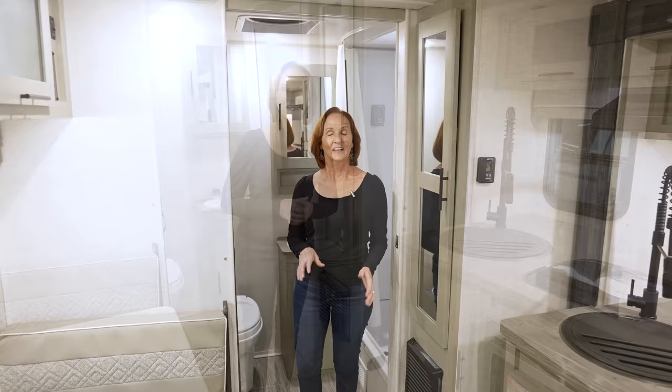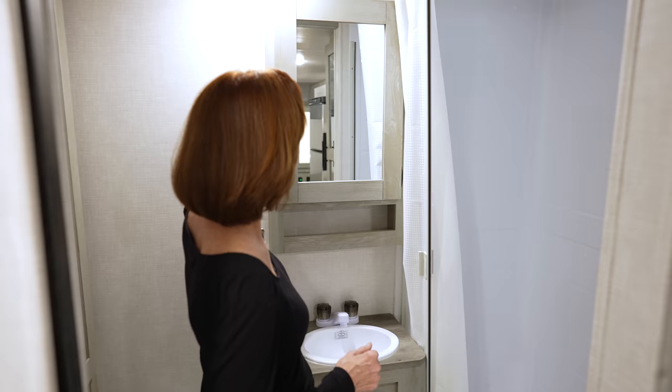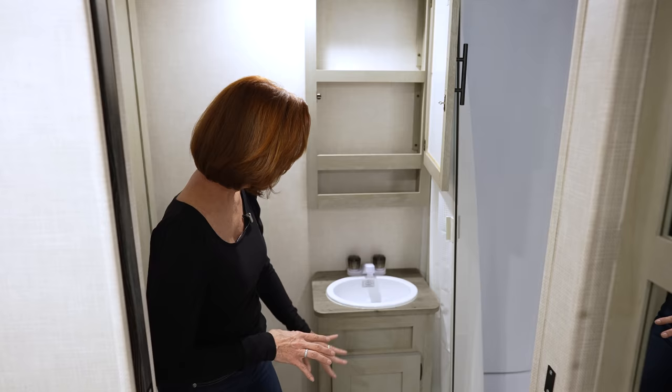Heading into the bathroom, I want to point out the pocket door. Not only is it a nice aged wood — really stylish — but it stays out of the way, which is important in this small space. There's a rectangular shower with a curtain on a rail so it's not going to stick to you. Including the skylight, it's six foot four inches tall. Right behind me there's a mirrored medicine cabinet with two shelves and a pocket underneath — great for storing things you use every single day. The sink is not the largest in the world and there's not a ton of counter space, but it does have storage underneath.